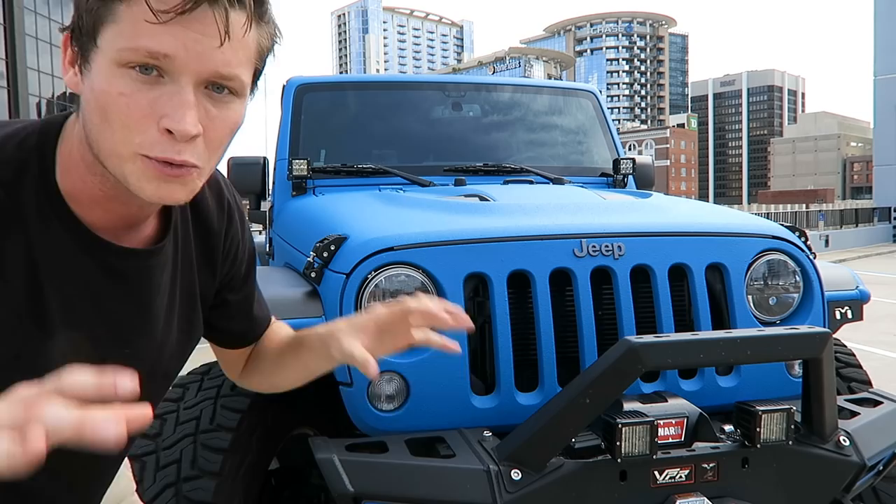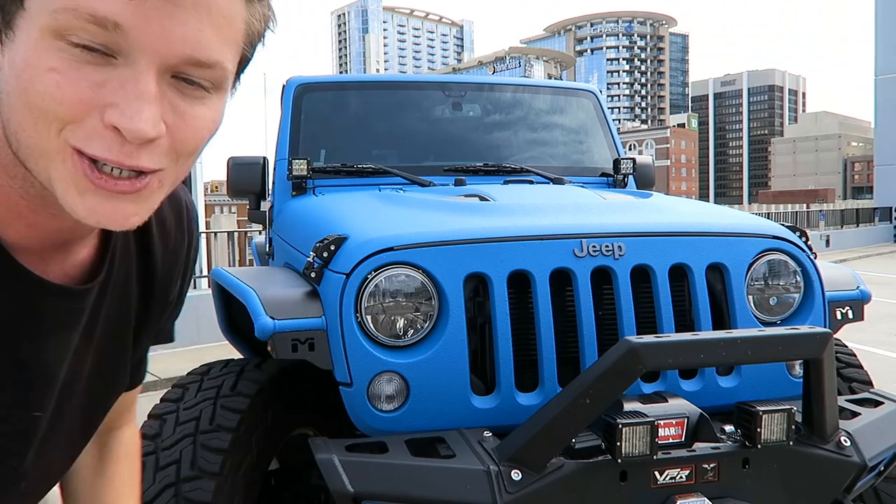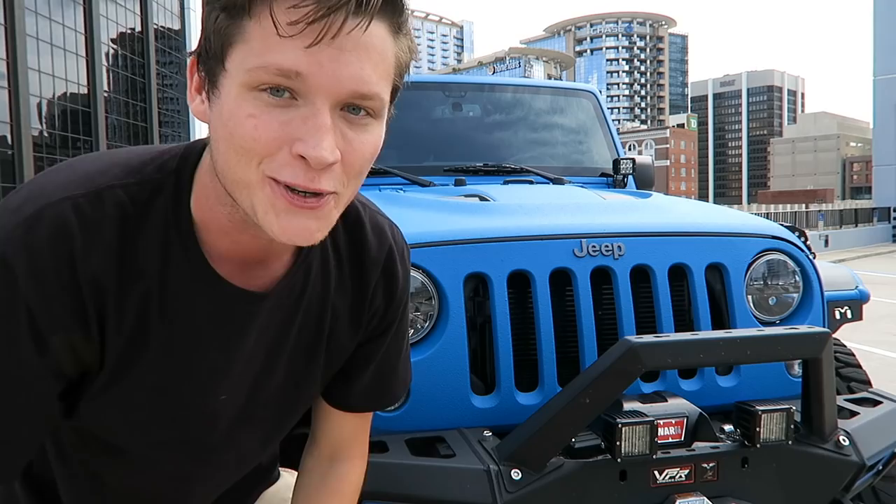Up front here we have a VPR bumper for the front, and it's also got an 8,000 pound winch on it. So if you guys get stuck, I could pull you out easily.